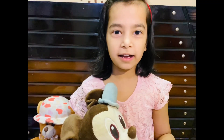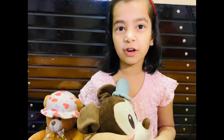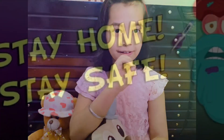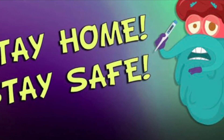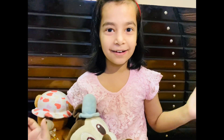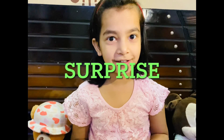Hello guys, how are you? I am fine. I know lockdown is going on and we can not go outside. Welcome back to my channel! Today I am showing you a surprise.